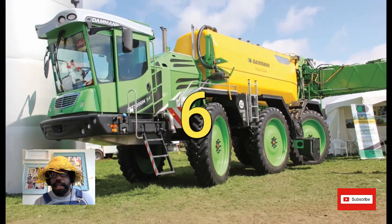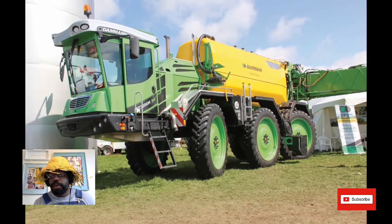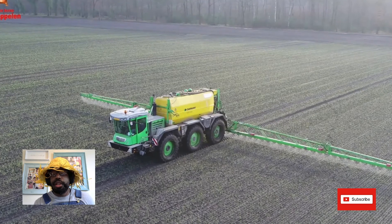At number six we have the Damon 3200 Sprayer. It can hold up to 13 tons worth of liquid, and fully loaded it weighs 25 tons.